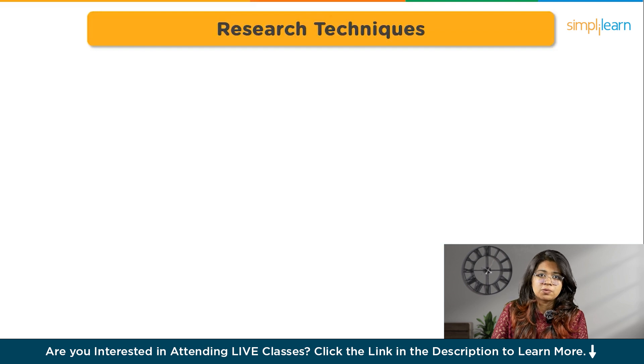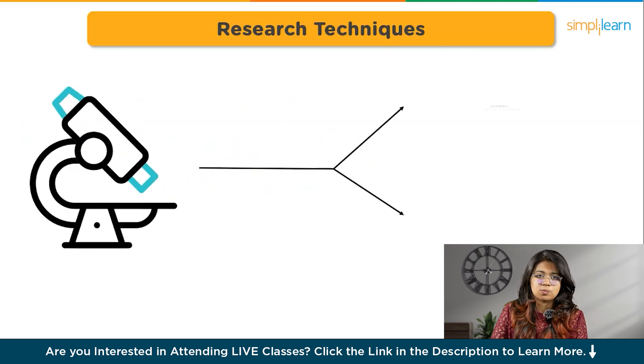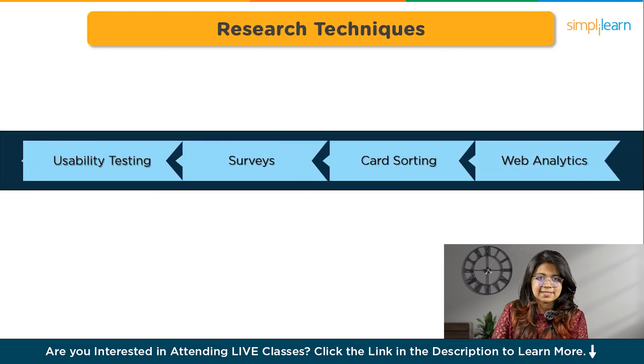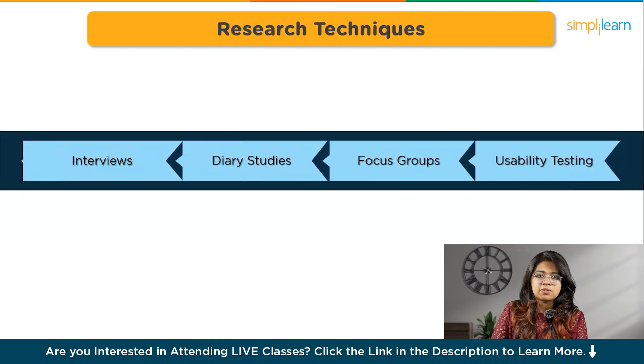Let's move on to the different research techniques of UI UX design. User research is basically collecting information from the users and knowing their needs or expectations. There are two types of research: quantitative research and qualitative research. Quantitative research involves collecting and analyzing numerical data to identify patterns, predict outcomes, and generalize findings about a target audience or topic. Methods like quantitative usability testing, web analytics, card sorting, and surveys help gather data on user behavior and attitudes. Qualitative research, on the other hand, focuses on capturing subjective insights into users' experience to understand their underlying reasons, motivations, and behaviors. Common methods include user interviews, diary studies, focus groups, and usability tests.